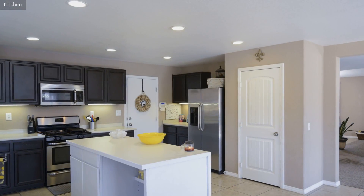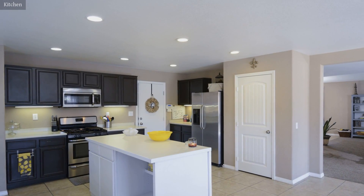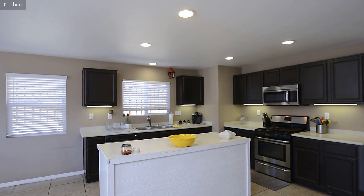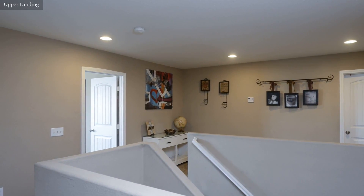The recently remodeled kitchen features a granite countertop and beautiful wooden kitchen cabinets. This is a perfect place for combining work and living.